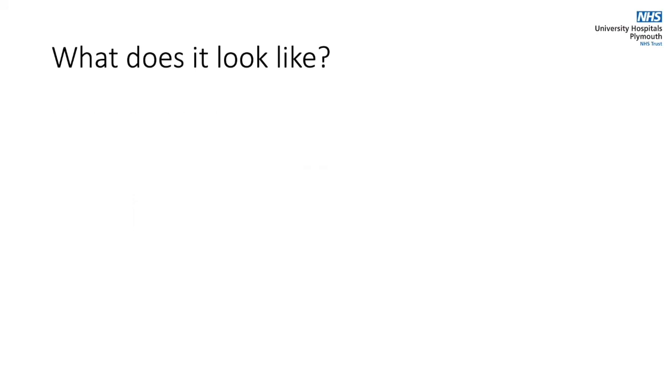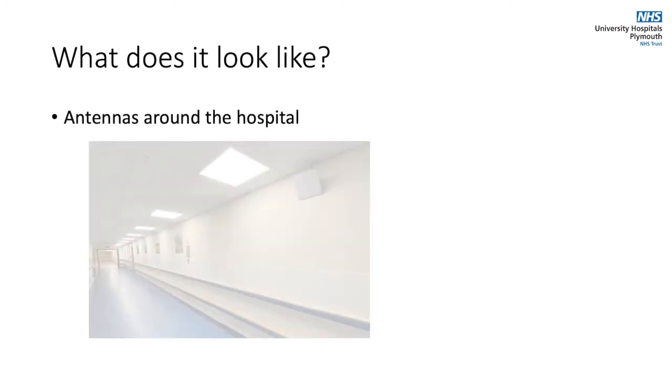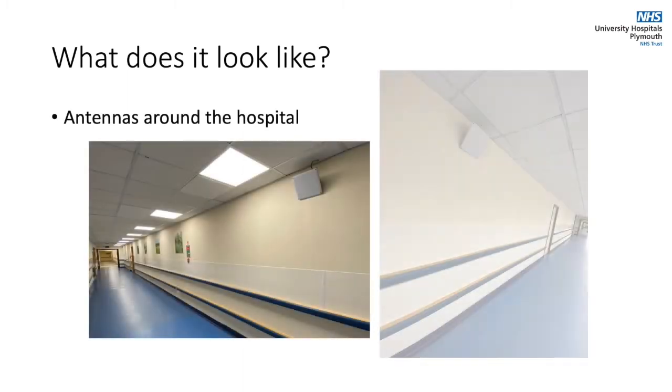The antennas around the hospital are easy to miss if you're not looking for them. They're white square panels situated along key corridors like these.